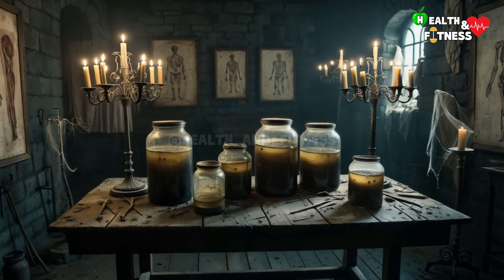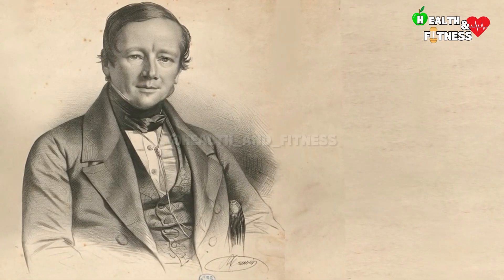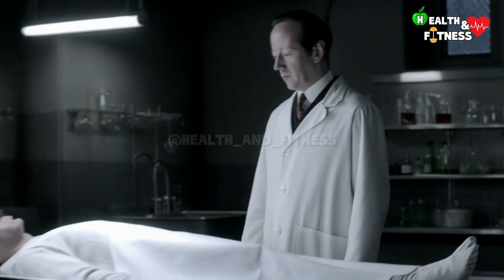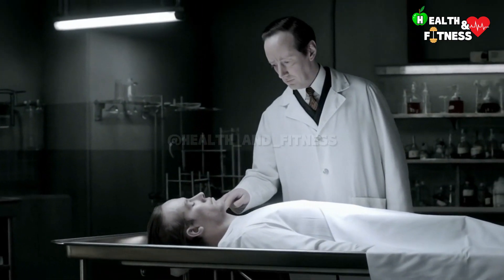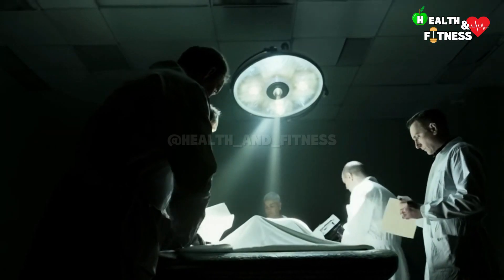Thanatopraxy was born around the middle of the 19th century, when a French chemist and pharmacist Jean-Nicolas Ganel developed an innovative method for the preservation of bodies. Thus was born the Ganel method, which lays the foundations of modern thanatopraxy, although it has also evolved thanks to the contribution of numerous scholars over time.